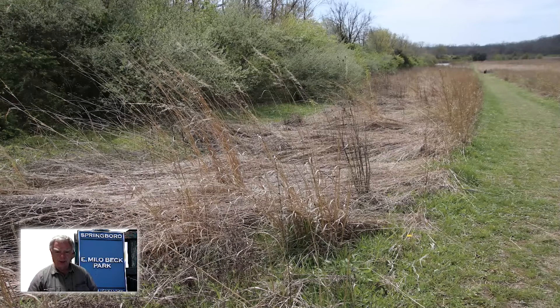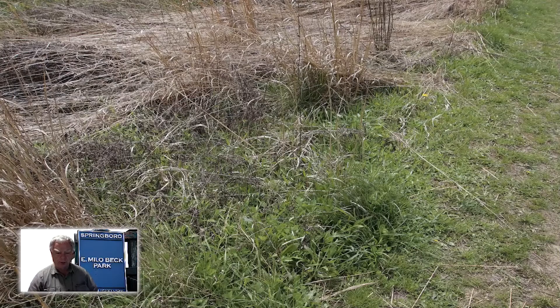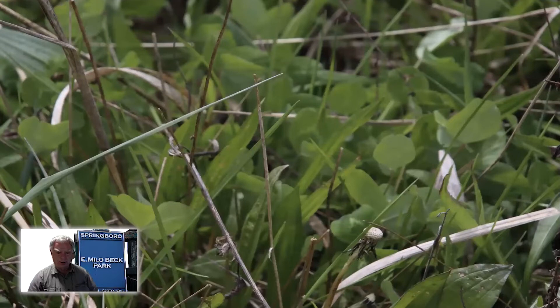Does this just look like a bunch of dead grass or weeds? Well, the tops of these things have died off — they grew last year — but when we take a close-up look, we see that things are growing in here, starting to pop up. Here we have what looks like plantain and red clover growing up through the dried remains of the tops of last year's plants.